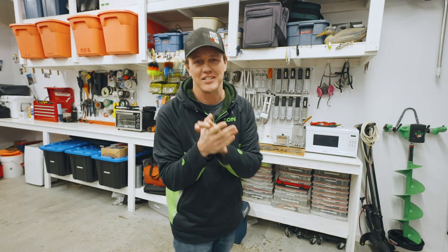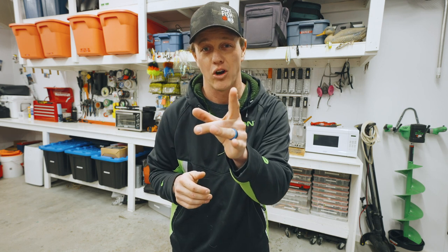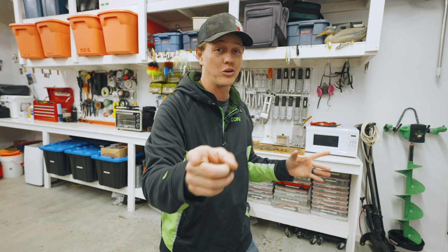Yo, what's up? Jay Stevens here. Welcome to my channel. Today we're going ice fishing. Hopefully we're going to catch a big walleye. That is the goal.